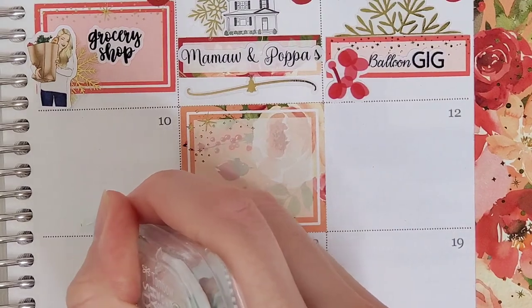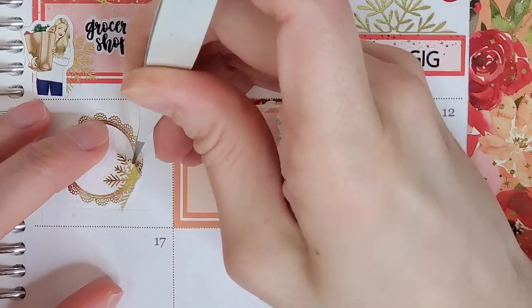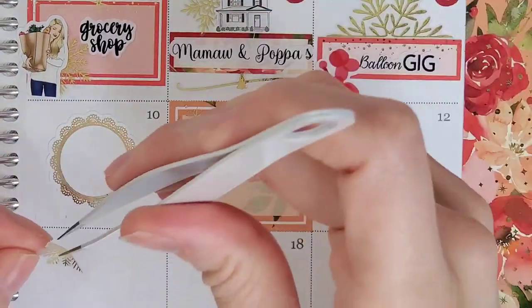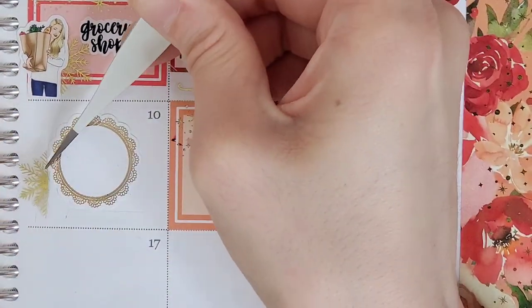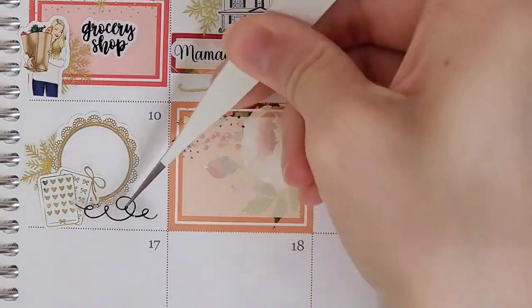Jumping over to the ninth, I wanted to mark that I did a large laundry day. To mark that, I pull in a half box from the kit, and the little laundry girl is from Fox and Pip. I pull in a lot of Fox and Pip in this spread — I'm noticing, but I'm not mad about it.